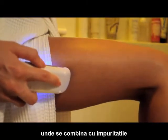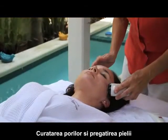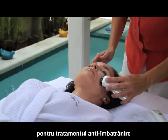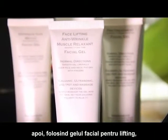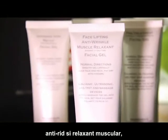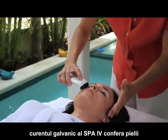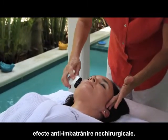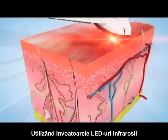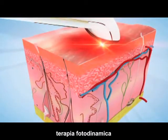The gel binds to impurities and helps remove them, cleaning your pores and preparing your skin for the anti-aging treatment. Then, using the face lifting anti-wrinkle muscle relaxant facial gel, the galvanic current of the Spa 4 works to provide your skin with non-surgical anti-aging effects.